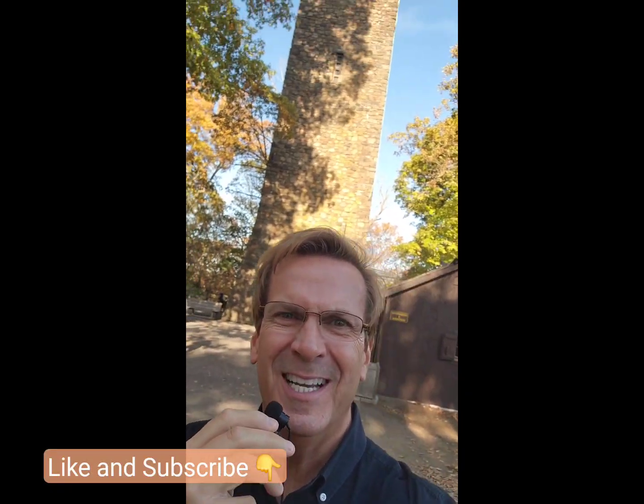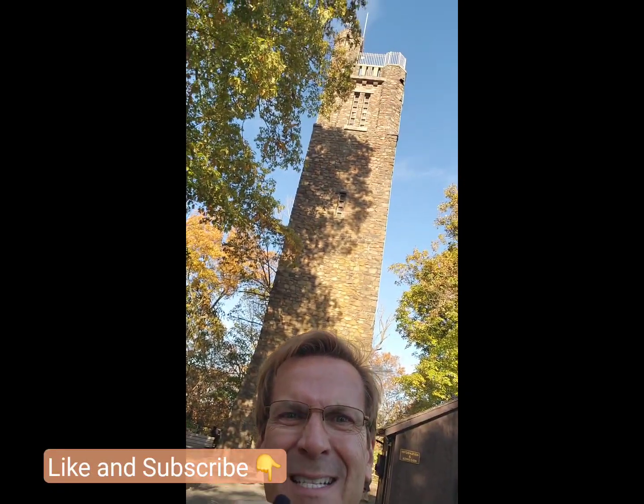Hey, it's Joe Gander. You're watching How's the Market. Check it out, here we are today — great spot. What's happening?